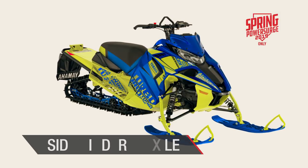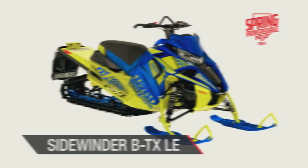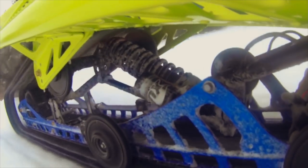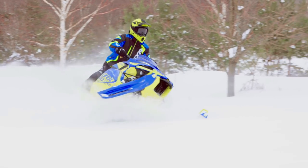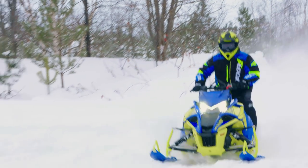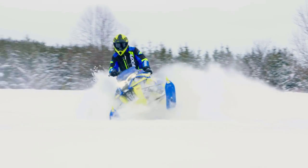Sidewinder BTX LE is the only BTX model available for 2019. Fox QS3 front and rear suspension are wrapped by a 153 power-claw track with a 2.25-inch lug. A 40-inch ski stance with mountain spindles allows for better off-trail capability. And at the heart of the Sidewinder BTX LE is the Genesis Turbo Engine — the most powerful production engine in a snowmobile.